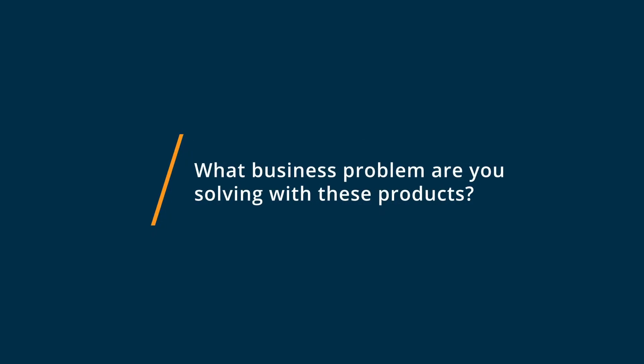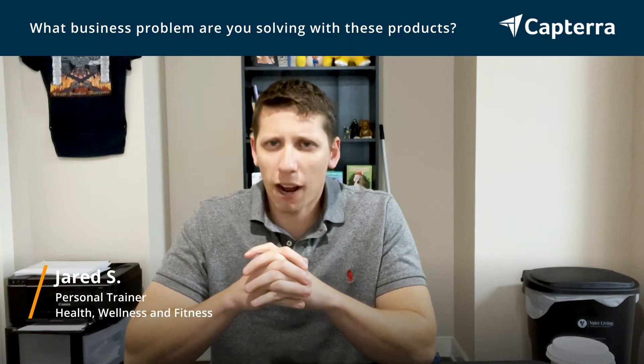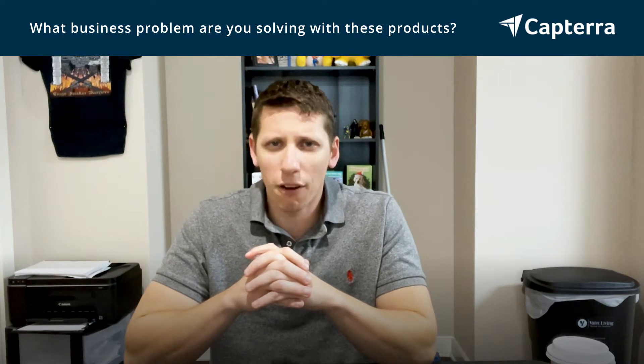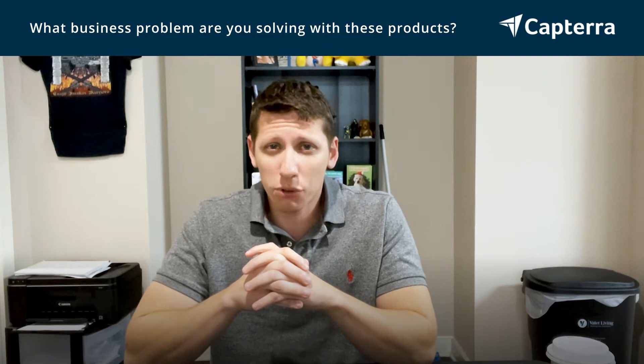The business problem that these products help me solve is really being able to get inside my prospect's mind. It's very important to find out what their motivations are, what stage of buying or non-buying they are at. And that's really what Google Forms or Typeform allows me to do.